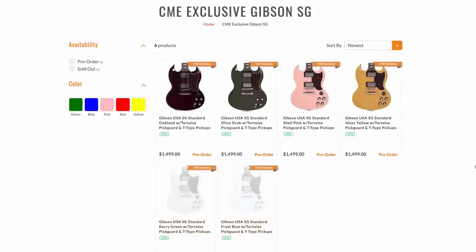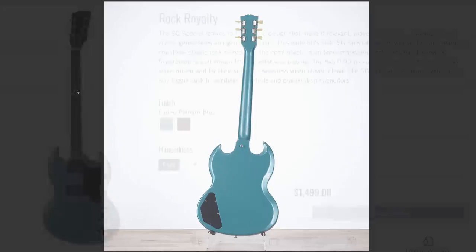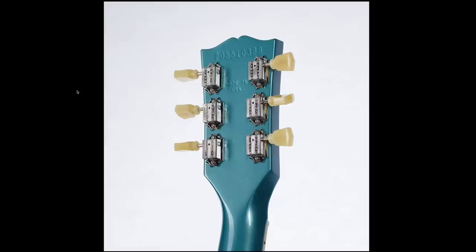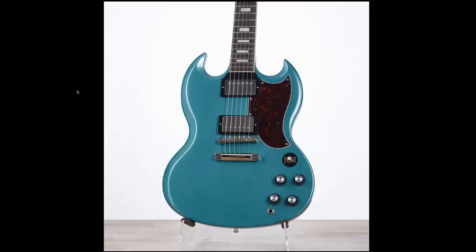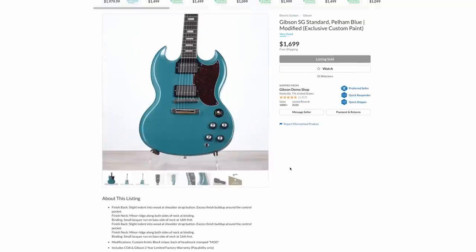We are going to see a Pelham Blue get released within the CME exclusives, which I've got to say looks absolutely fantastic. I'm kind of surprised they didn't offer this color at first. You've got the specials you can buy in this color currently, but I see this being another hot seller for Chicago Music Exchange. If that does indeed happen, maybe they're actually going to make it an aged Pelham Blue, and that's why this one ended up here. Does it have the T-type pickups? Yep — so that's pretty much 100% confirmed.